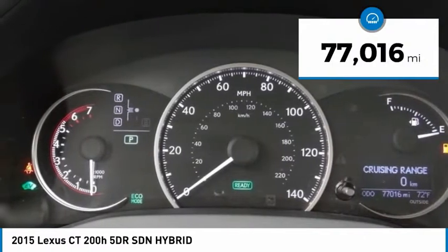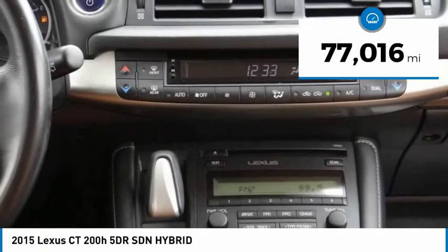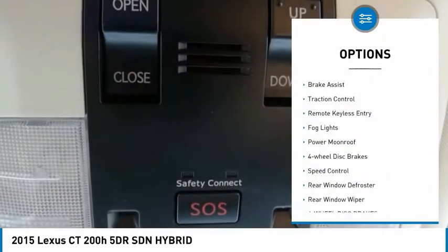This vehicle has less than 80,000 miles. Here are some of this vehicle's great options: electronic stability control,